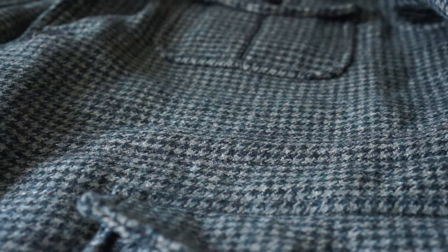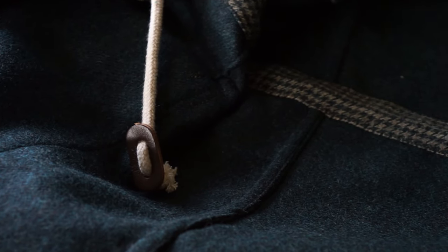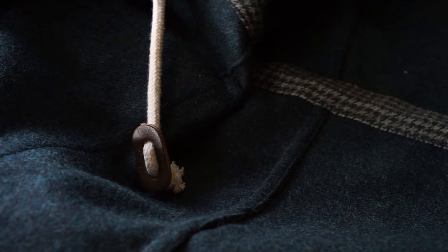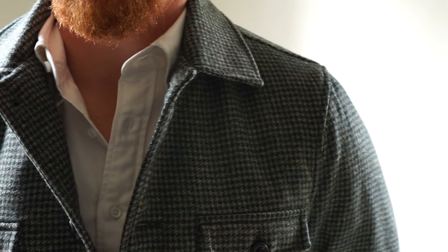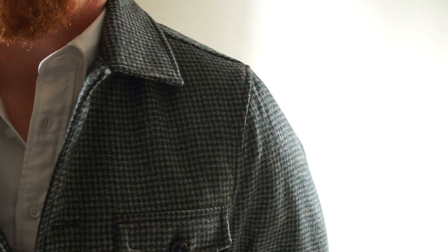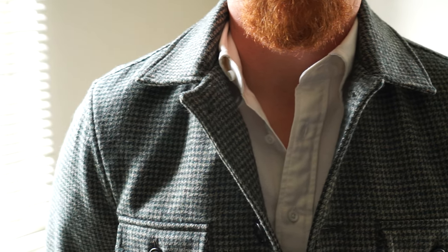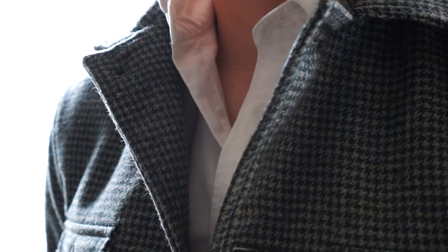As far as the texture and feel of the fabric, the field coat is made of wool tweed so it is expectedly quite coarse. Also keep in mind the field coat is entirely unlined, so if you're wearing a shirt underneath, you don't have that layer of cloth between you and the coat. I've worn it with a handful of outfits — with long sleeve dress shirts, long sleeve shirts, and t-shirts — and I would say it's mostly comfortable when worn with a dress shirt or long sleeve shirt.